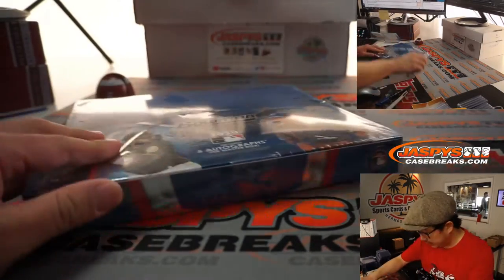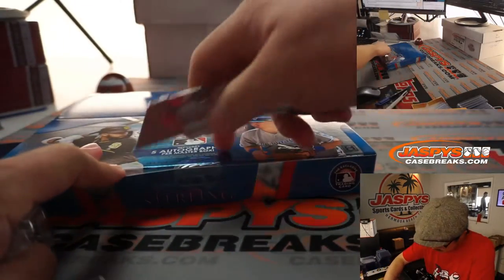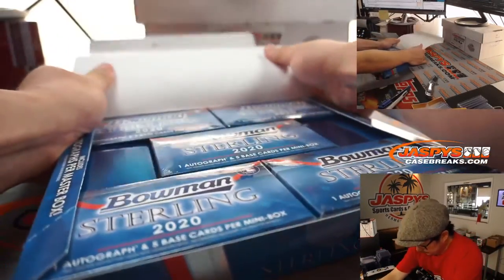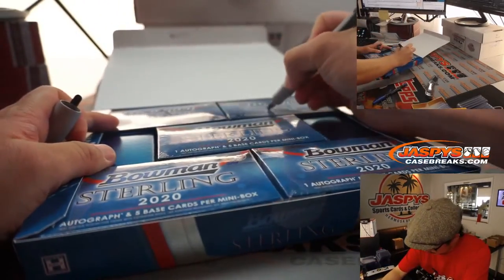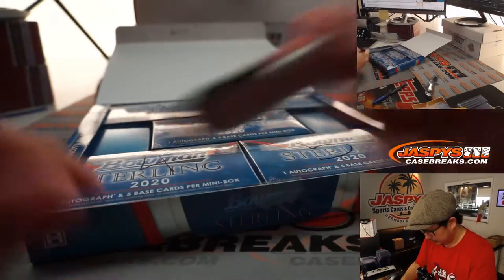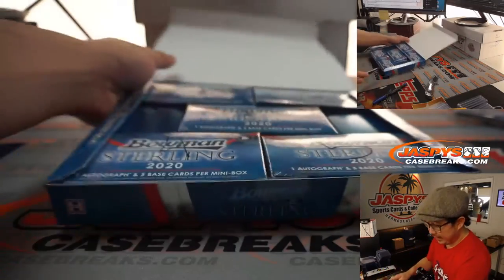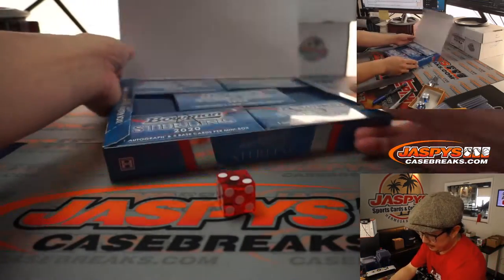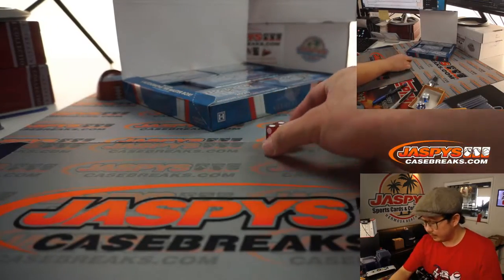All right, so this is from a fresh box. If you remember 2020 Bowman Sterling, there are those five mini boxes inside. I'm going to pop this open here and number these boxes: one, two, three, four, and five. I'm going to select a die — let's roll it and see which one we're going to do. If I roll a six, I'll just roll again. And it's going to be box five.